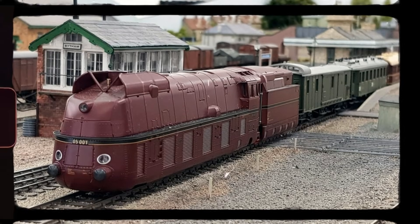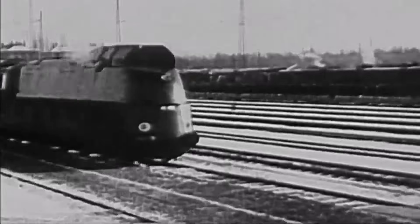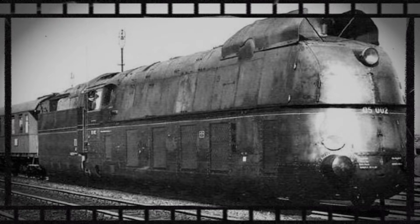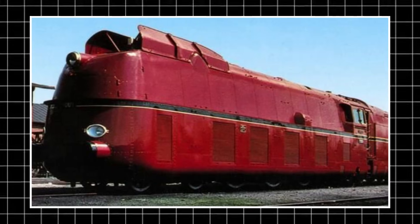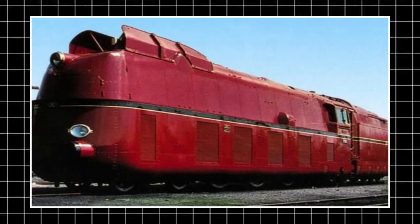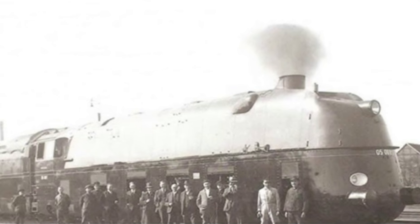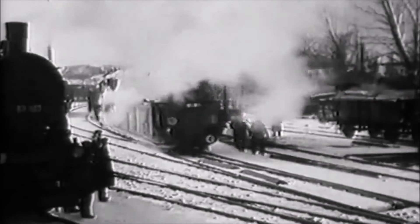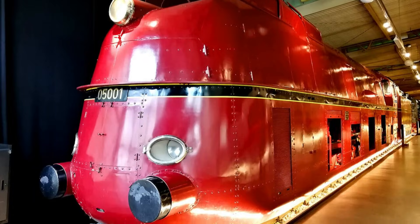Today, say the words DRG-05, and every railfan instantly perks up. They remember that impossible nose, the outrageous speed, the world record that still feels surreal. They picture the photos that look almost edited, and the engineering numbers that make no sense for a 1930s machine. The 05 didn't just become famous. It became a myth — mainly because none of them lived long enough for the world to truly understand them. Most preserved steam engines live long enough to fade into nostalgia. The DRG-05 never faded. It vanished. And that turned it into an icon.